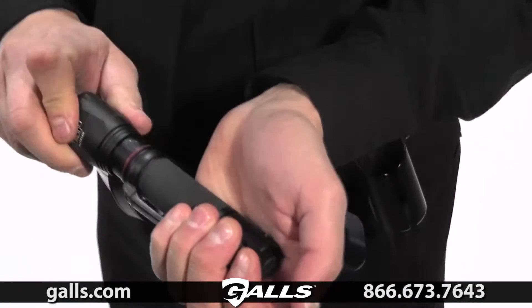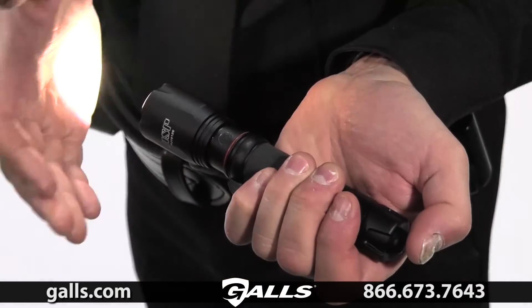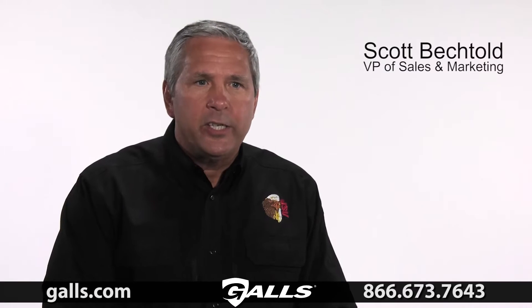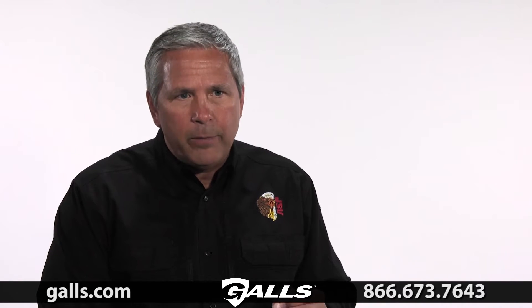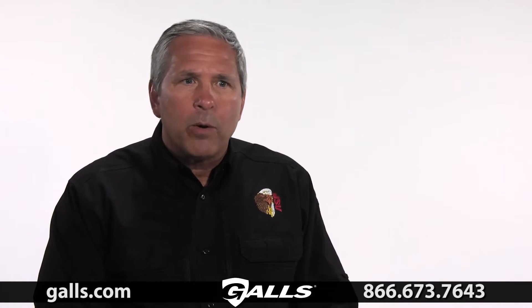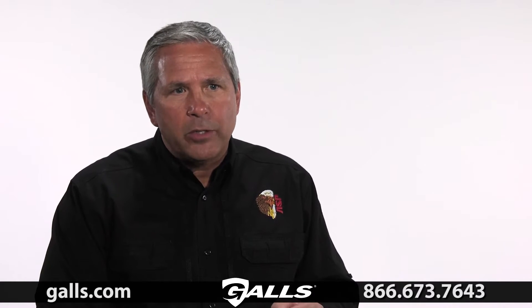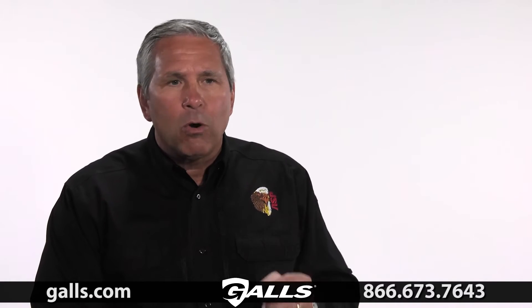An officer can also quickly and easily switch to low light mode, which is 60 lumens. The benefit of the XT's output switch is to be able to set the light for a specific activity. High is for normal duty use; low is for an area where backsplash may impair vision, such as when the beam bounces off a white wall back toward the officer.